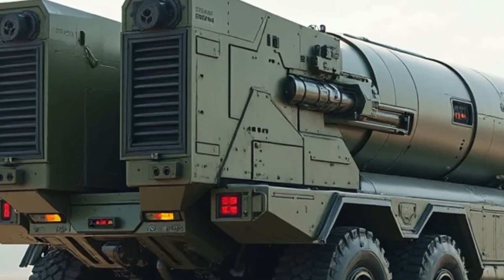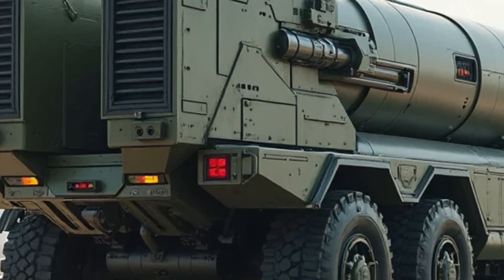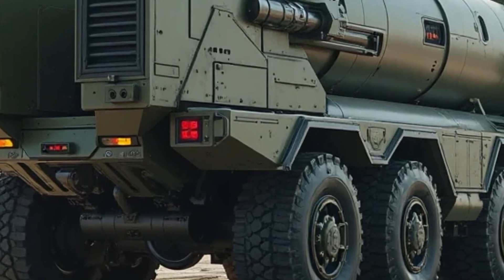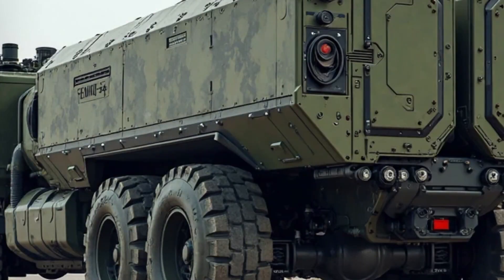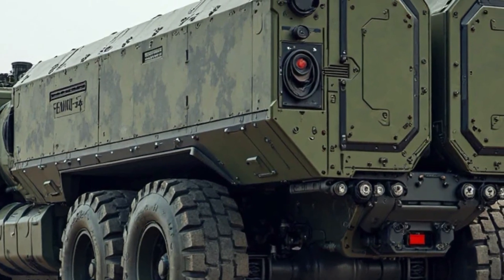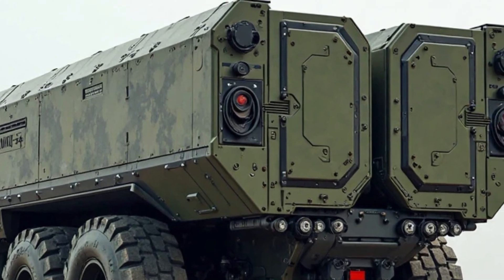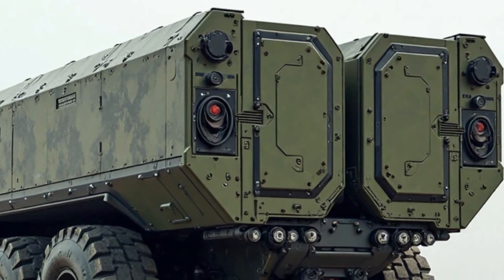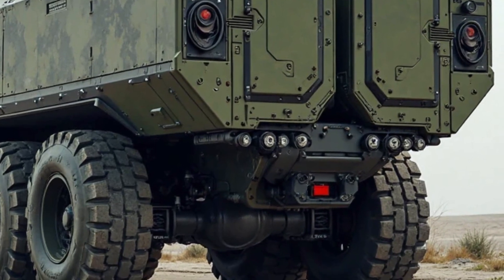Its stealth-coated exterior and low-infrared signature increase survivability against enemy detection systems. For military forces seeking long-range deterrence with rapid mobility, the KSS missile truck offers unmatched strategic value. With enhanced off-road capabilities, superior electronic integration, and extended range support, this platform is designed to keep pace with evolving global defense challenges.